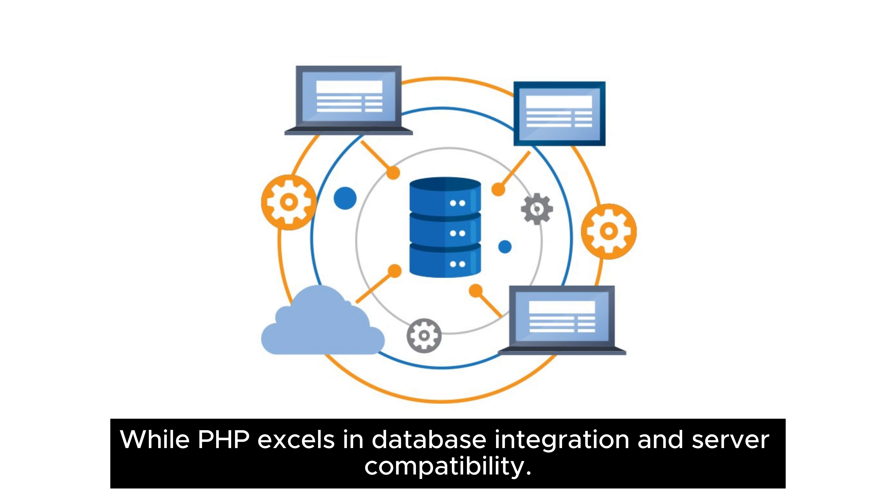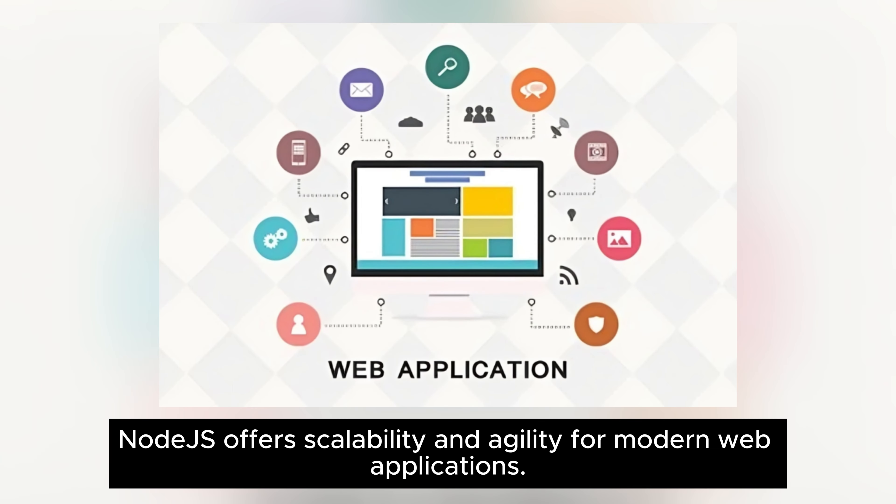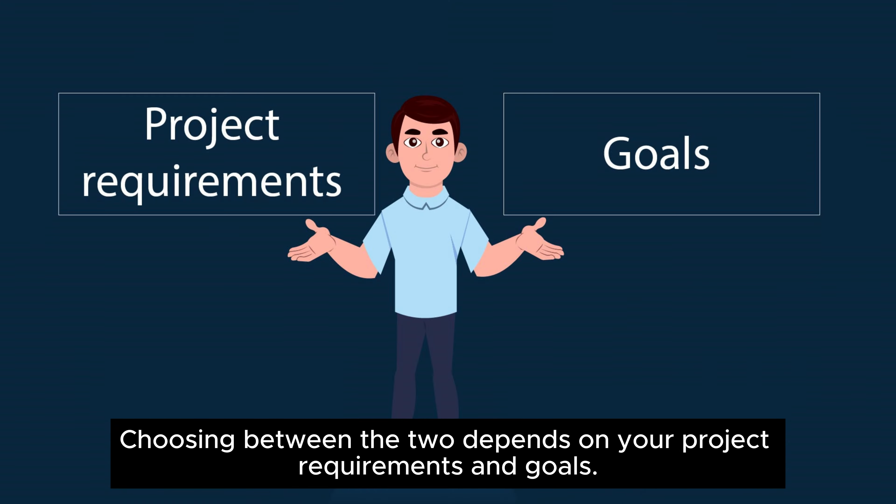While PHP excels in database integration and server compatibility, Node.js offers scalability and agility for modern web applications. Choosing between the two depends on your project requirements and goals.